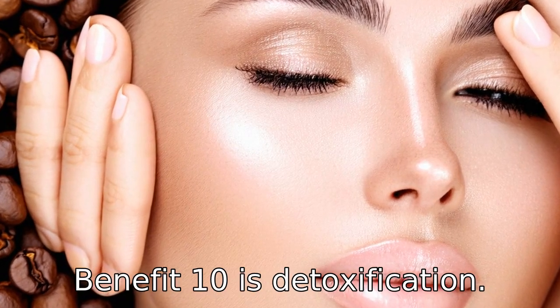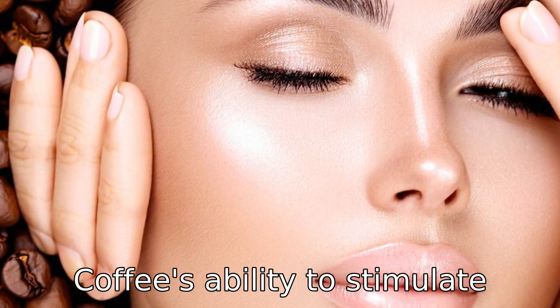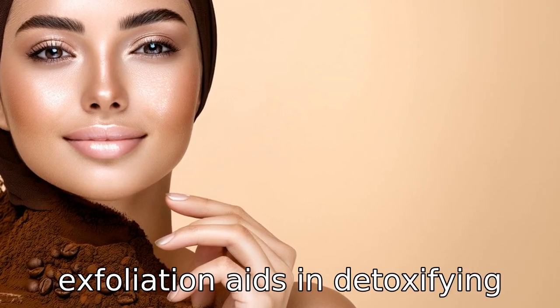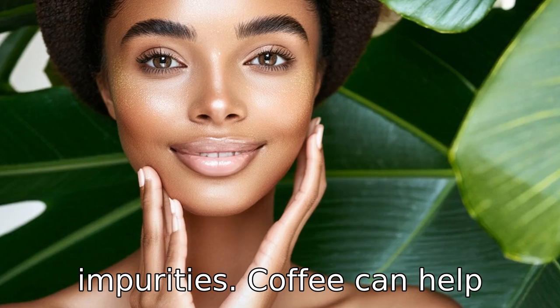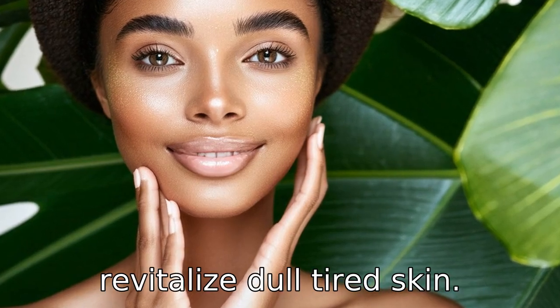Benefit 10 is detoxification. Coffee's ability to stimulate blood circulation and exfoliation aids in detoxifying the skin. By removing toxins and impurities, coffee can help revitalize dull, tired skin.